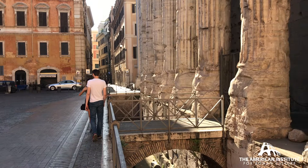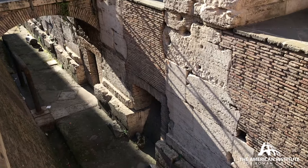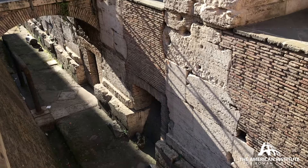The modern street level, the tourists, in contrast to the ancient street level of 2nd century A.D. Rome — just beneath your feet.